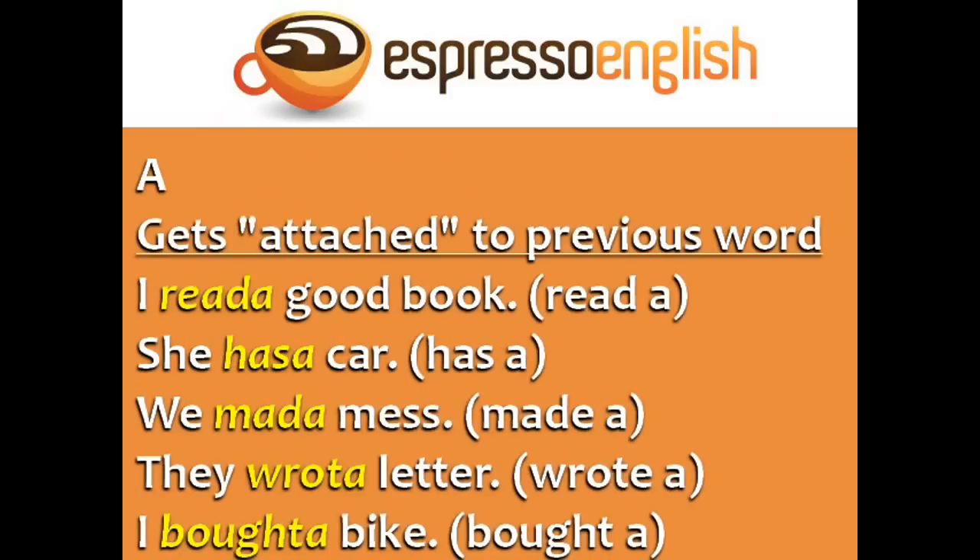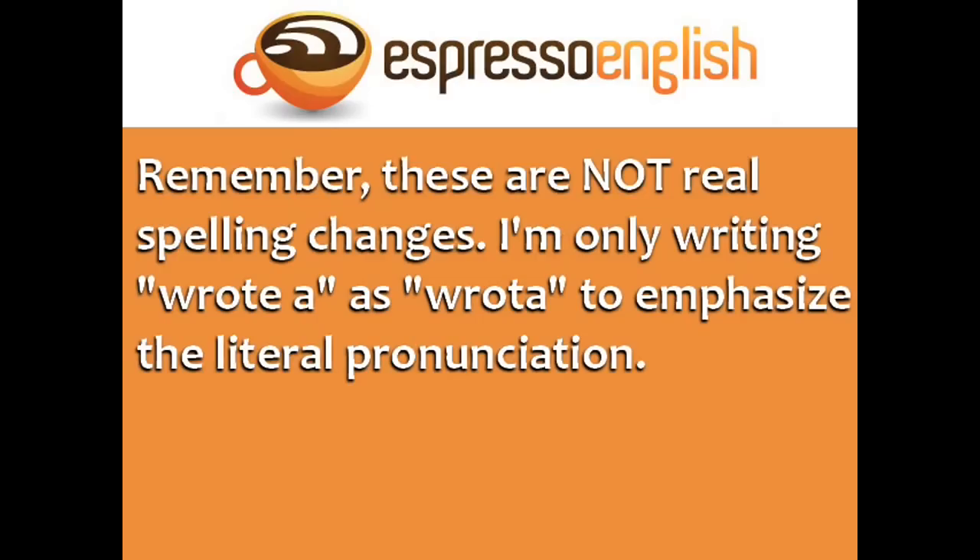The word 'a' often gets attached to the previous word. For example: I read a good book. She has a car. We made a mess. They wrote a letter. I bought a bike. Remember, these are not real spelling changes — writing 'wrote a' as 'rota' is just to emphasize the literal pronunciation.